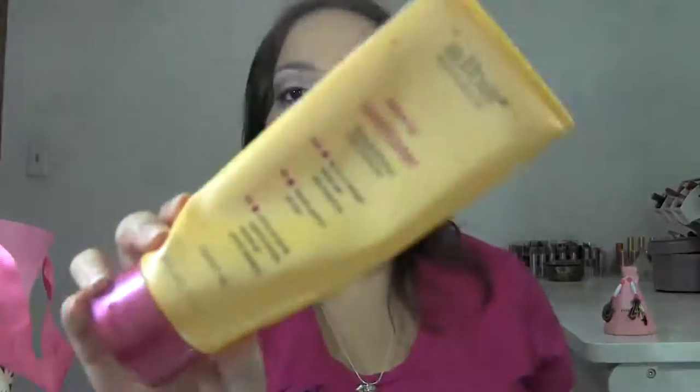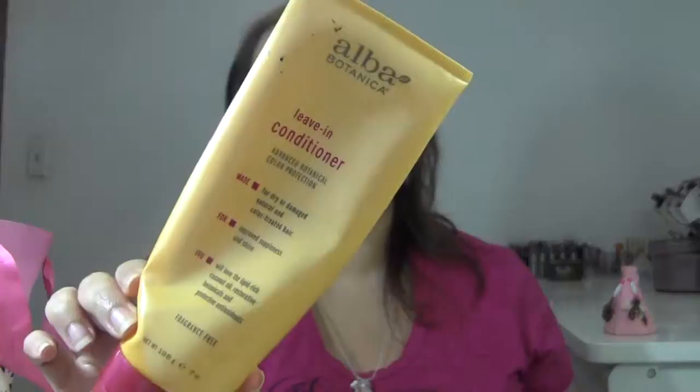Next product is from Alba Botanica, and this is their fragrance-free leave-in conditioner. I do really like this product. I buy this quite often on Vitacost and I like it because it's a huge tub and the whole family uses it — my daughter, my boyfriend, and myself. I don't use leave-in conditioners all the time, but when my hair needs that extra moisture or it's super dry on the ends, I'll use this. It takes quite a long time to finish, so it's well worth the money, and it's not expensive at all. I do like it and will repurchase.